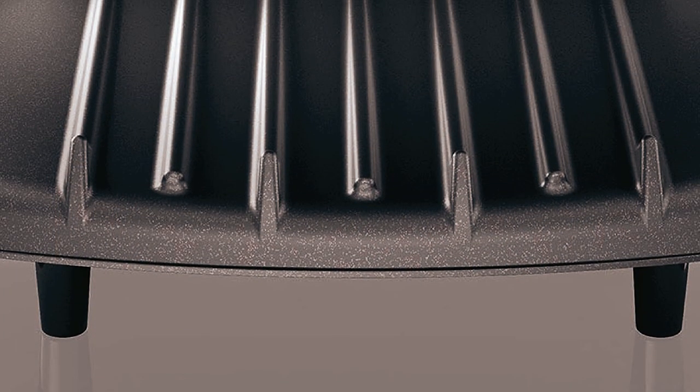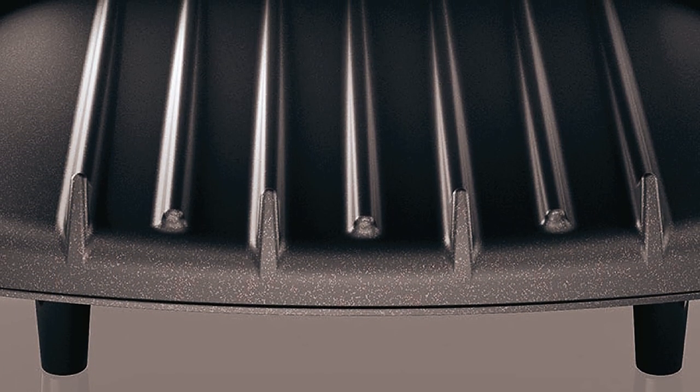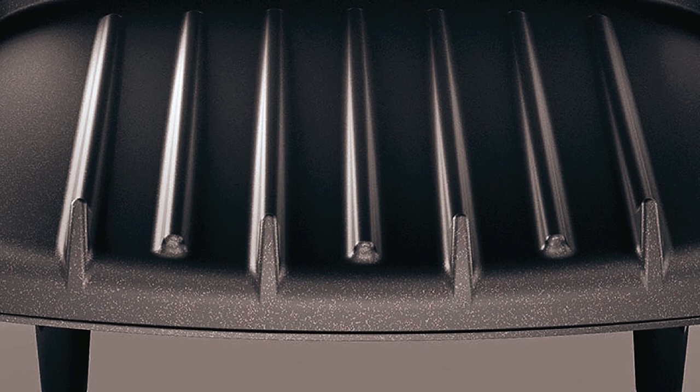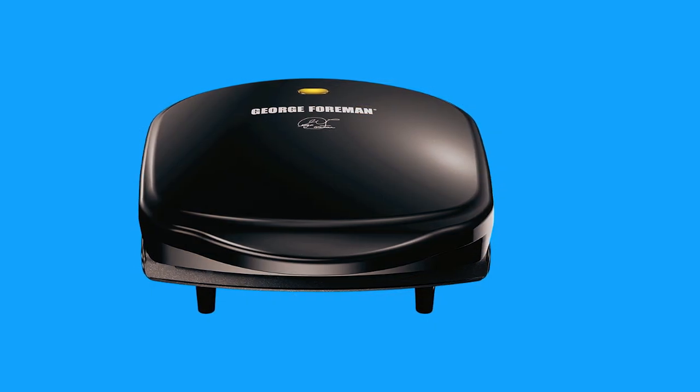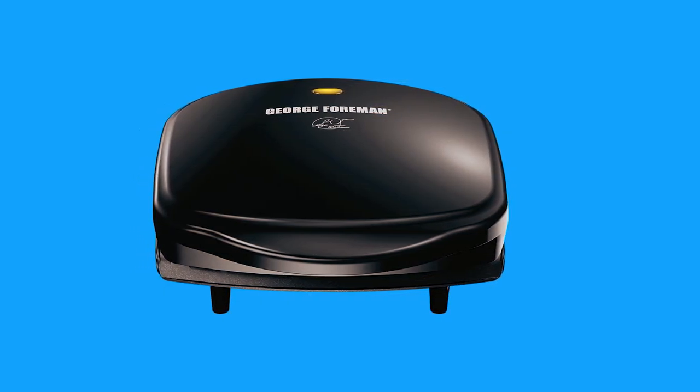Your steak will develop uniform and crisp grill marks on both sides since the grill uses two plates to cook. But this grill might burn some foods, such as hamburgers — it's the only drawback, and it's another grill you should consider adding to your kitchen.